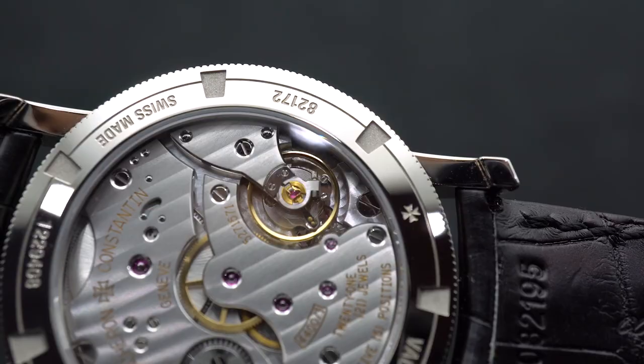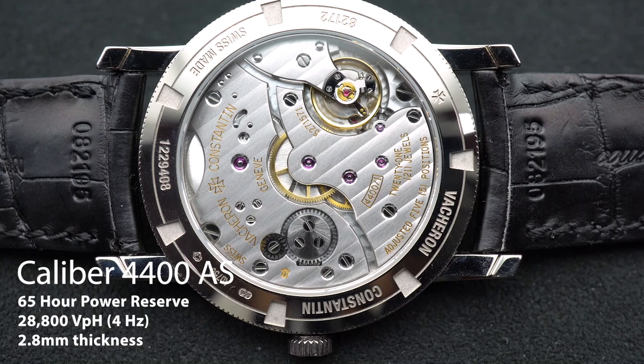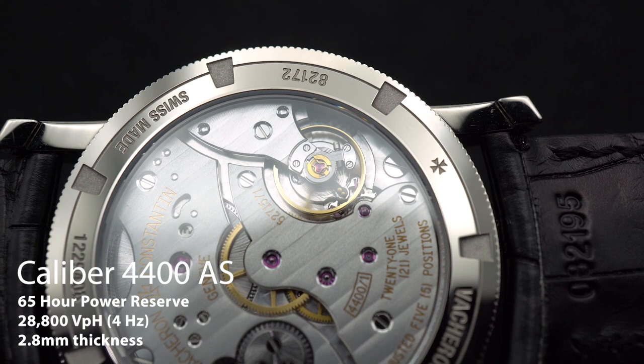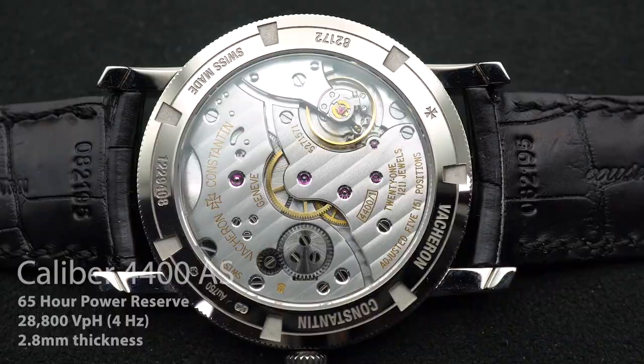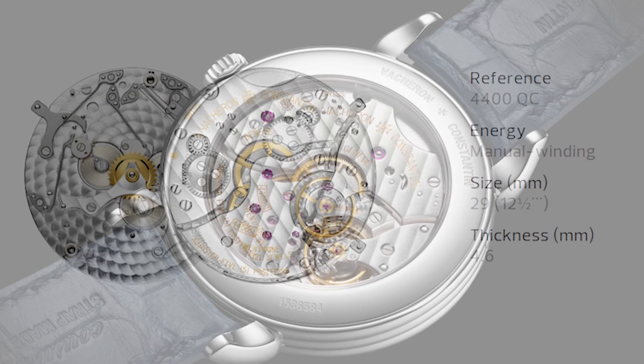In the ultra-slim 2.8mm thickness of the movement, it carries an incredibly long 65-hour power reserve — that's almost three days. The caliber 4400 is a modern movement that is a precursor for other incredible Vacheron Constantin watches, and was designed to be serviceable by any qualified watchmaker. This caliber can be stacked upon — you can add a triple calendar or other complications, and you'll see caliber 4400 with another number or letter after it to signify what was added.